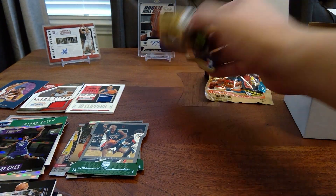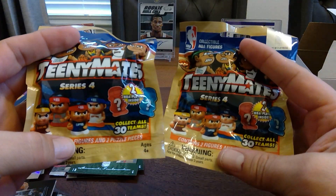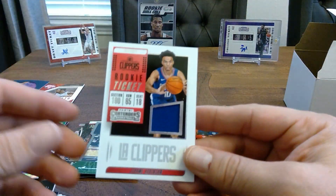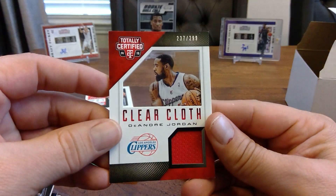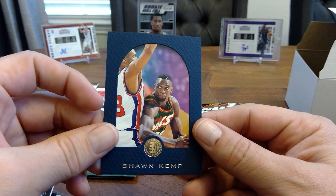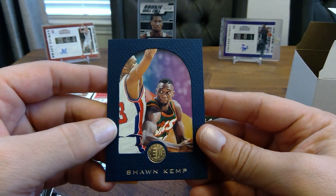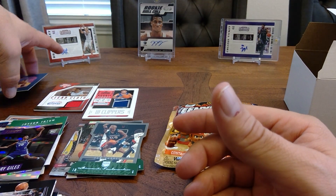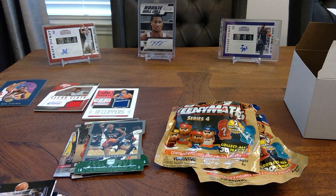Alright, I'm not going to open the Teeny Mates — I'll give those to my kids. So recap of the hits: Jerome Robinson Contenders memorabilia card, no number; DeAndre Jordan clear cloth patch numbered 237 out of 299, not in the best condition; and the Shawn Kemp Skybox EXL specialty card — Kemp was a good player and that card has a cool picture-frame look. Thanks everybody for stopping by — drop a like, comment, and subscribe for future content. Let me know if I missed anything valuable, and as always, Levi's Cards — we're out!